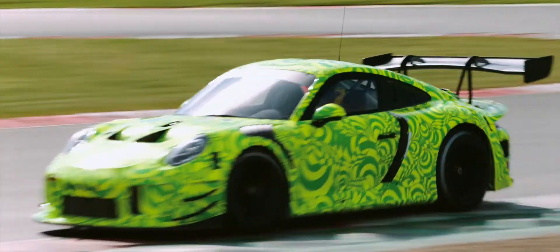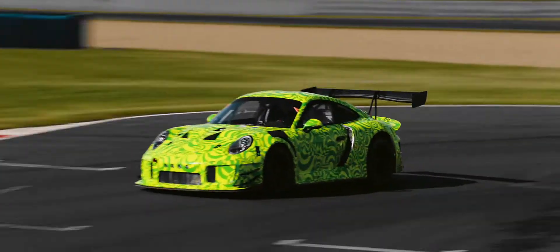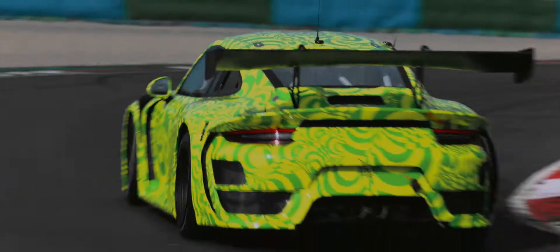This project has taken the collaboration between Porsche and Manta to a whole new level. Teams in Flacht and Weissach worked hand in hand to develop the parts and driving character of this car. This model brings the Manta DNA to the Porsche Club Sport family.